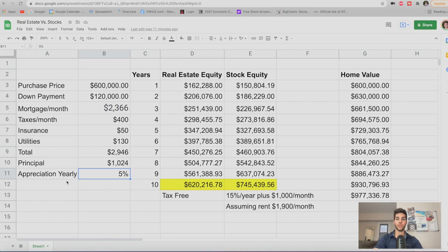We're gonna assume 5% appreciation each year on the home — this is a little bit more conservative based on the huge run we've had in real estate. These are the home values each year, from $600,000 up to $977,000 with 5% appreciation each year. The formula adds the $1,024 in principal each month over a full year, combined with the down payment and 5% appreciation on the home value. That's how we get $162,000, then $206,000, and by the end of 10 years, we're at $620,000.